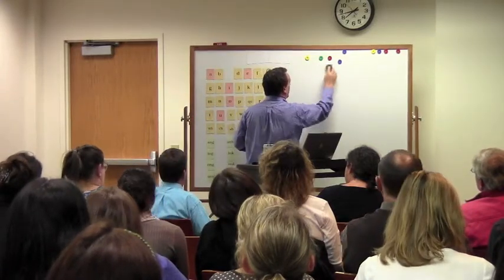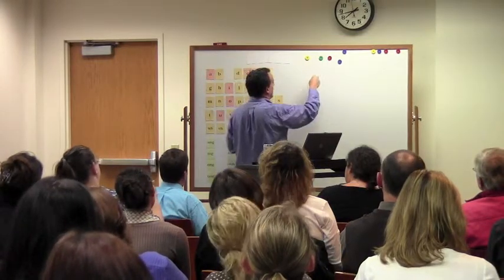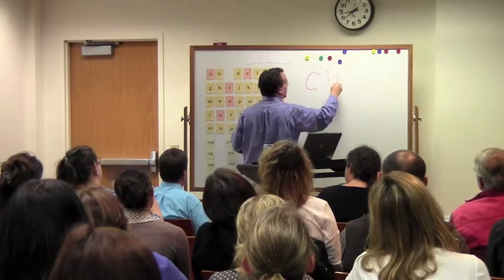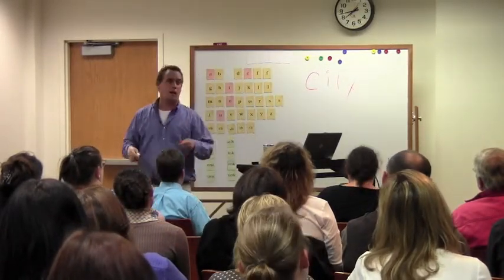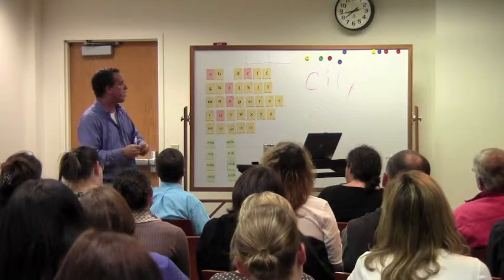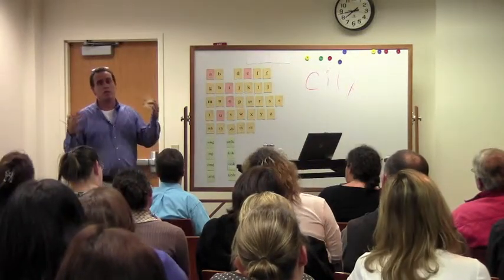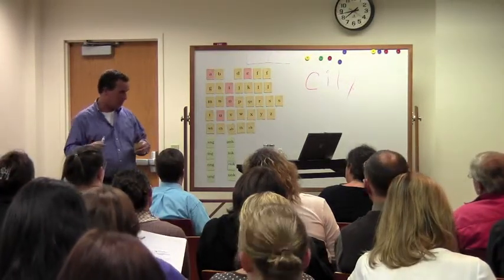This is where we really fall down in teaching. All of a sudden he gets C, cat, k — and then he sees a new word. What is that word to him? Kitty. It has to be. Because we often don't teach, or don't spend enough time teaching, that C before I, E, or Y says 'ss.' The hard sound is k; the soft sound is ss.